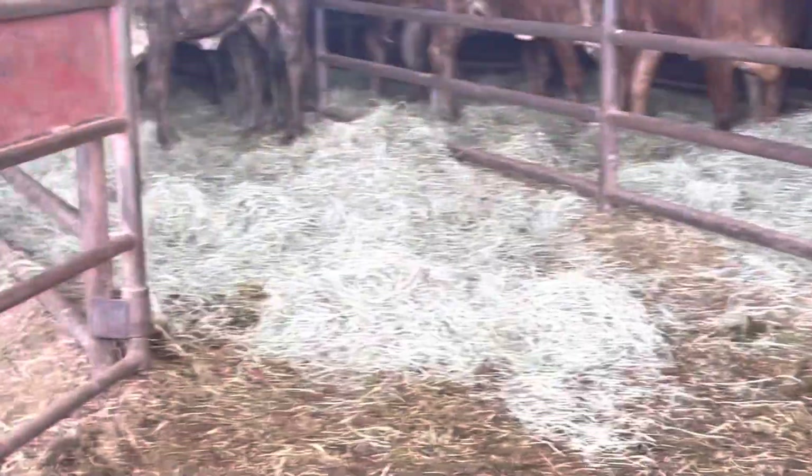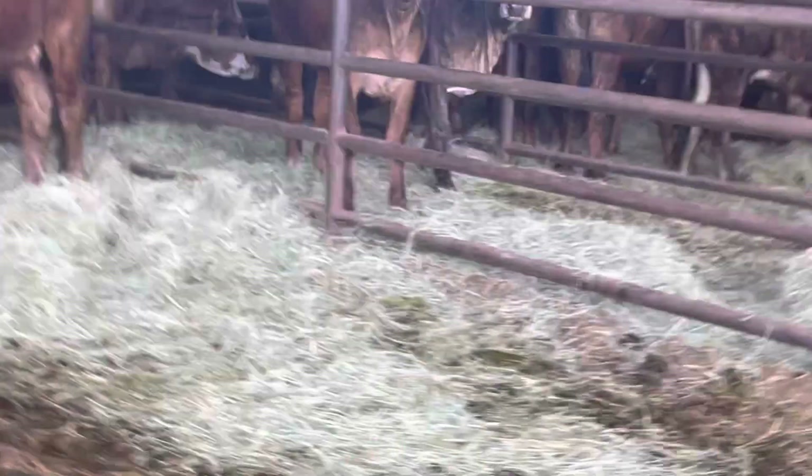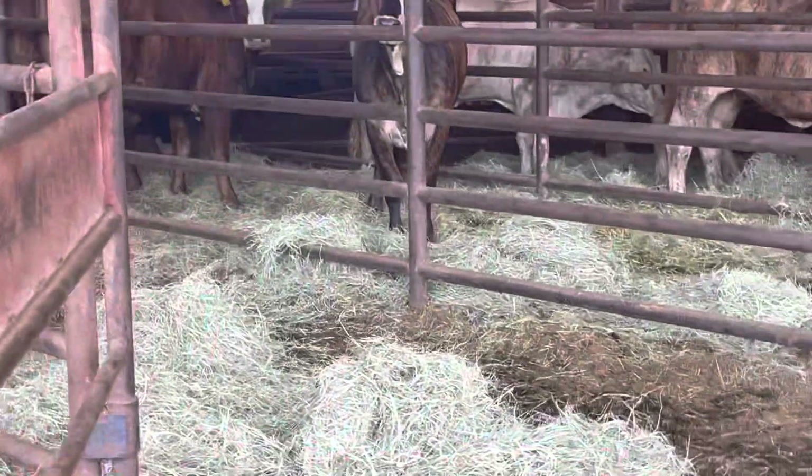Every one pinned in the video up here, five or six inch pin. These are the fall calvers. I raised one calf per partner. Let's see.